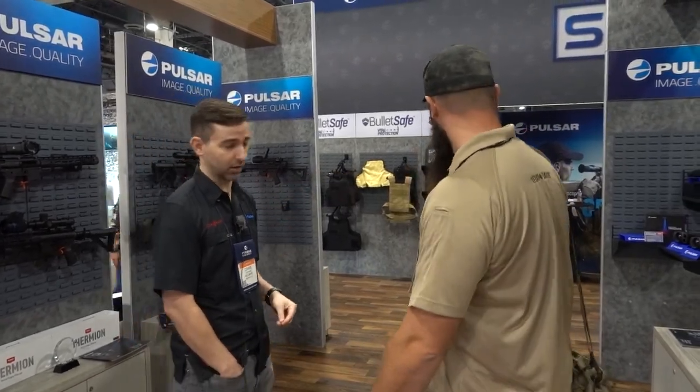We're at the Pulsar booth and with me is Chase. He's going to run us through some of the new units for 2022. Pulsar also has the Coperfig, and I recently got two tripods — the clamp and the Picatinny rail. Let's take a look at the new Pulsar thermals. You guys also have IR night vision, so anything new there would be pretty interesting. We've got some digital units so we can start there.